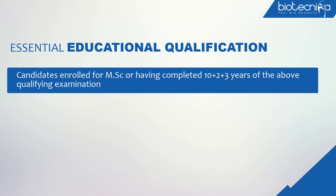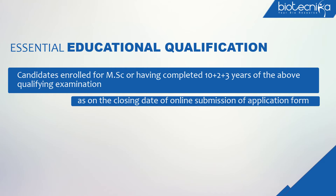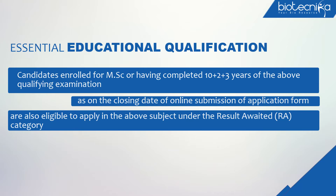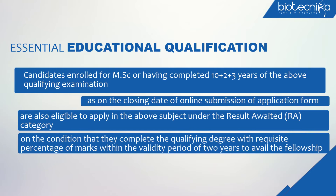Candidates enrolled for MSc or having completed 10+2+3 years of the above qualifying examination as on the closing date of online submission of the application form are also eligible to apply under the result-awaited (RA) category, on the condition that they complete the qualifying degree with the requisite percentage of marks within the validity period of 2 years to avail the fellowship.